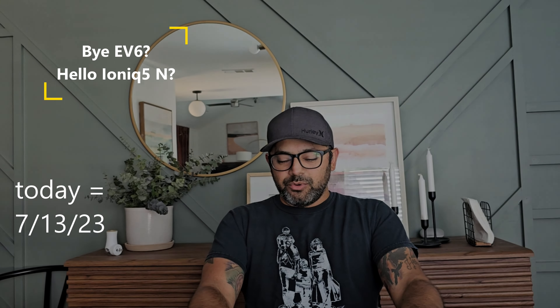Hello Internet. Today was an awesome day for Hyundai and honestly it was an awesome day for me. I wanted to make a quick video about why I plan on replacing my EV6 with the Hyundai IONIQ 5N.